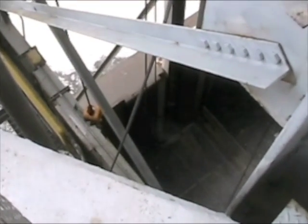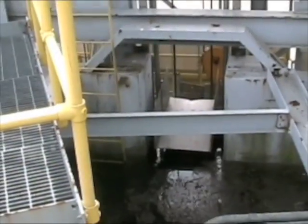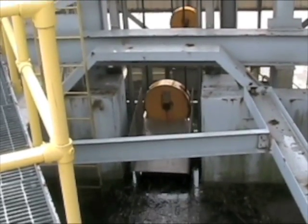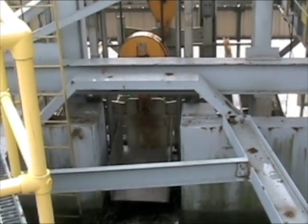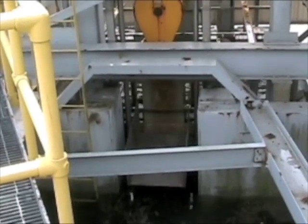They've installed a fish lift, as you'll see in this video. The fish swim into the fish lift and the lift is then raised up over the top of the dam. They entice the fish to swim into the lift by having fresh water flowing through the base of it — that actually attracts the fish to that location so they can be temporarily trapped and lifted to the top of the dam.